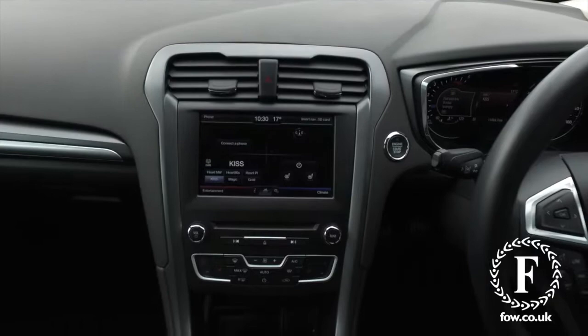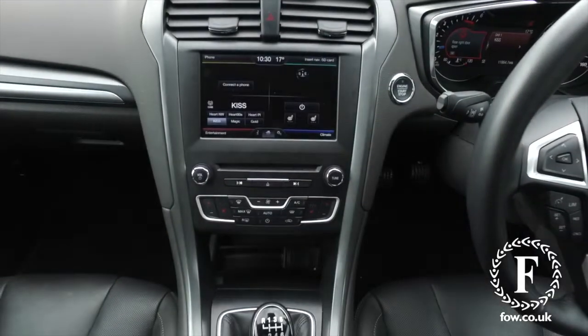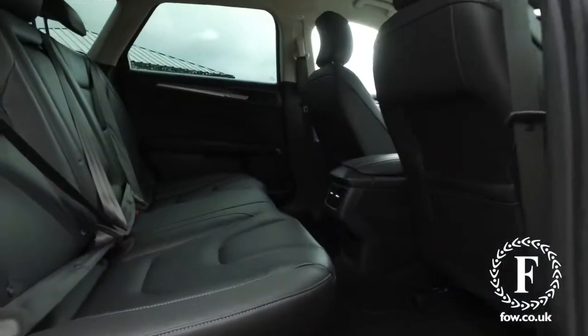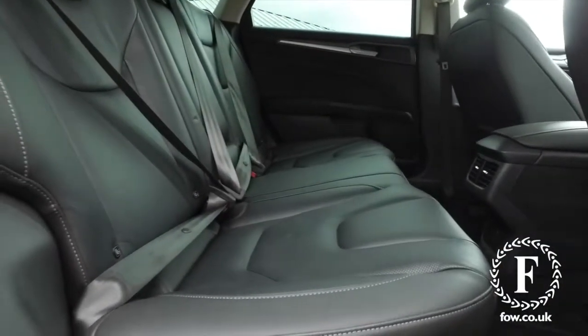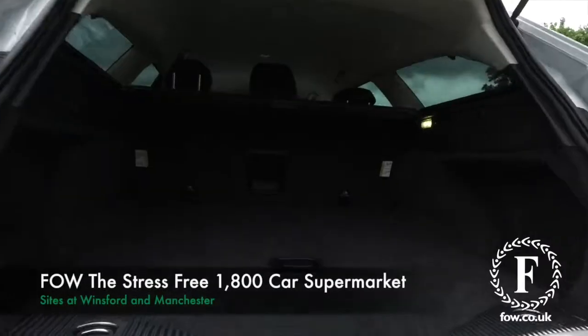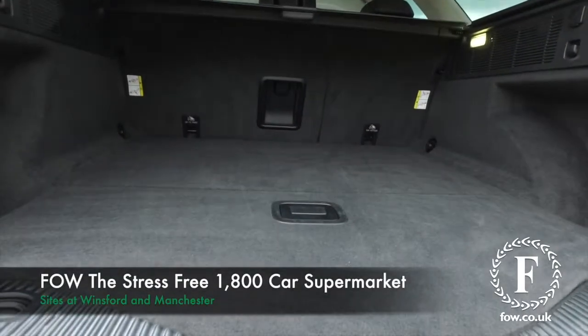Don't forget, at FOW, the price you see is always the price you pay. There are no hidden charges or extras. You can ring and reserve with no deposit and no obligation. Bring your licence with you, have a test drive, and come and discover this great car for yourself at Fords of Winsford.